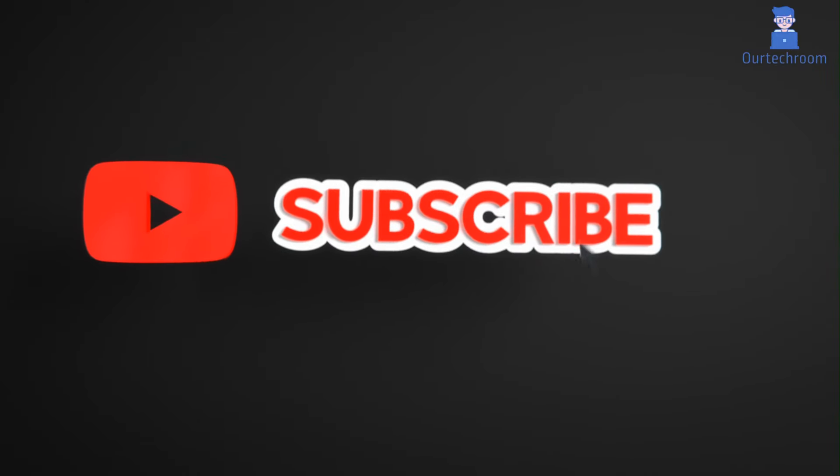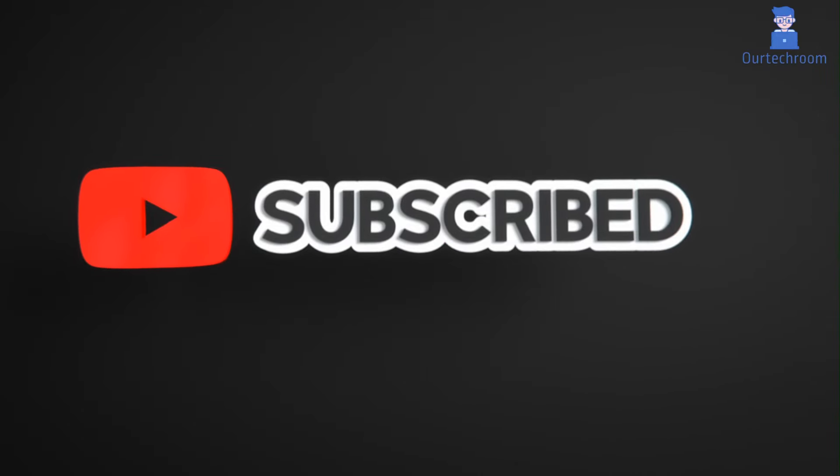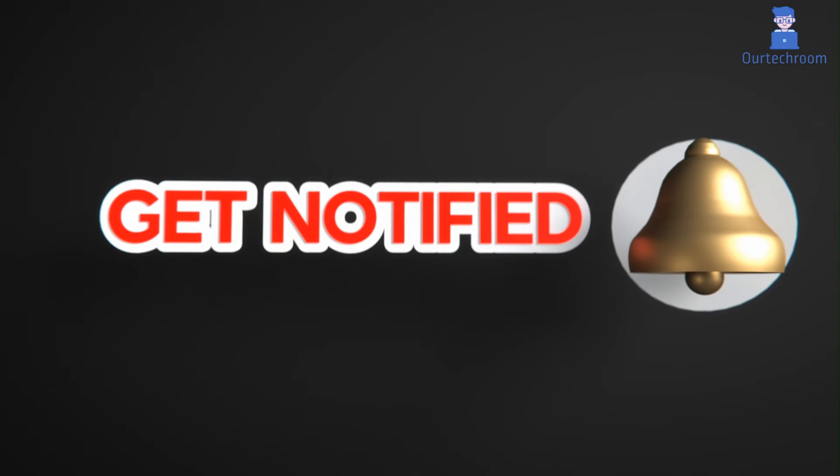That's all for today. If you like this video, please like, share, and subscribe to the channel. Also click on the bell icon to never miss any update. Thank you.